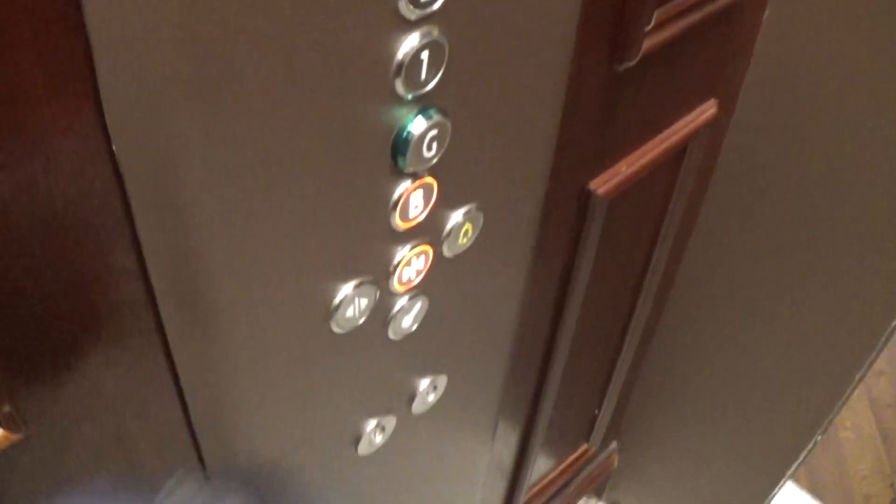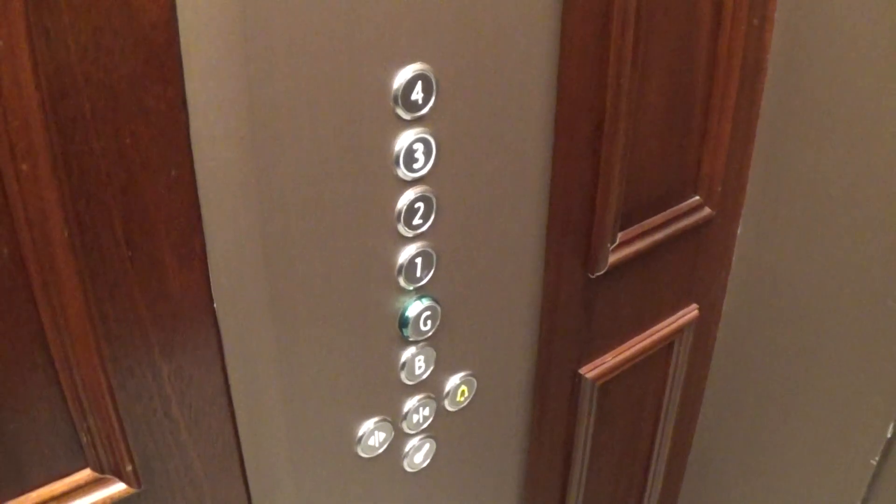We're going to go down to the basement. We've got 2 out of 3. Unfortunately, we couldn't get the non-glass lit, because it's taking some pictures of the wedding. Here we are, basement.